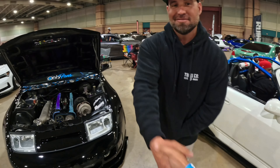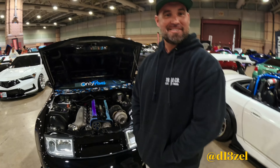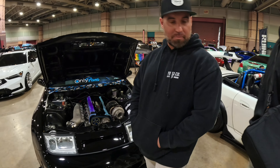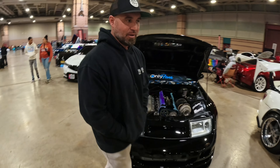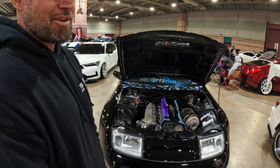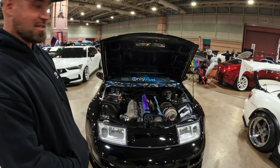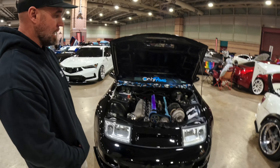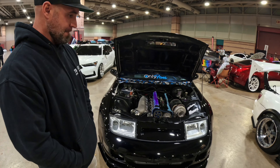Luke, nice to see you again. Talk to me about this car, because it is beautiful. It's a '91 300ZX. It's a built RB25, running on E85, making 700 horsepower to the wheels on a Garrett 64-66. Oh my God, what a beauty.